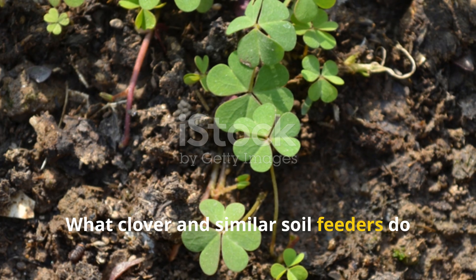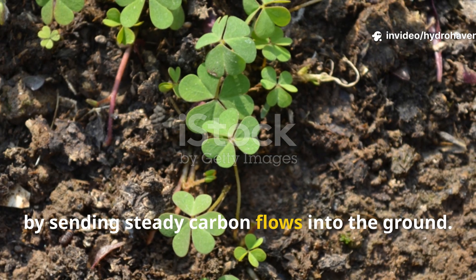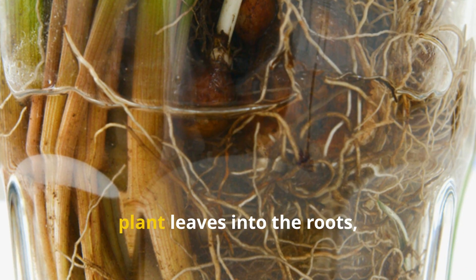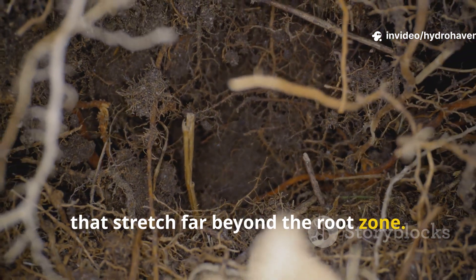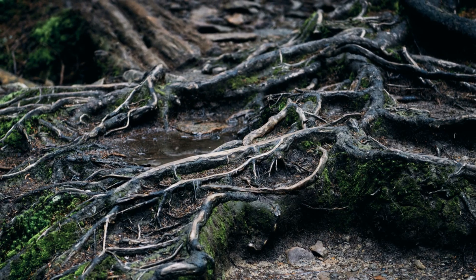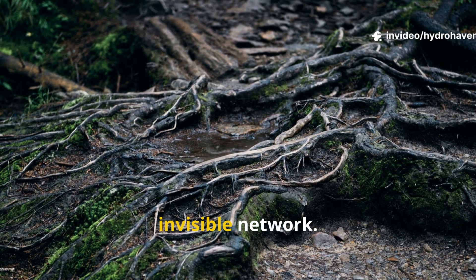What clover and similar soil feeders do isn't just about nitrogen — they stimulate fungi, particularly mycorrhizal fungi, by sending steady carbon flows into the ground. Think of this as paying rent to the soil life. Sugars flow downward from the plant leaves into the roots, and from there into the fungal highways that stretch far beyond the root zone. These fungal filaments carry phosphorus, micronutrients, and even water back to the plants in exchange. While you rest at night, these pathways are still lit up, traffic flowing in both directions, distributing fertility through an invisible network.